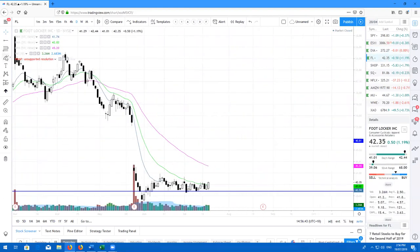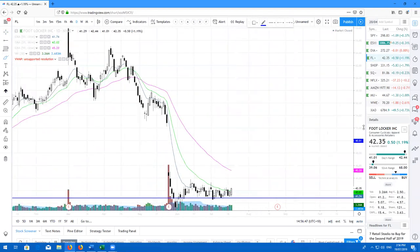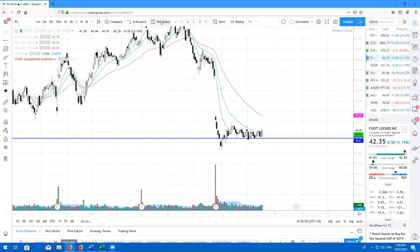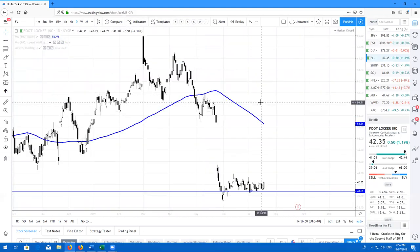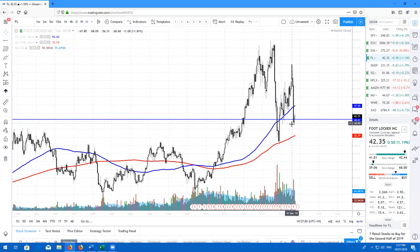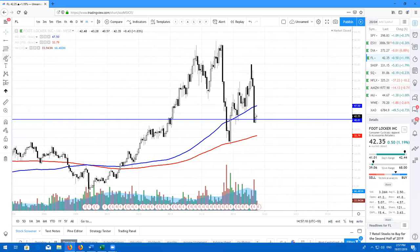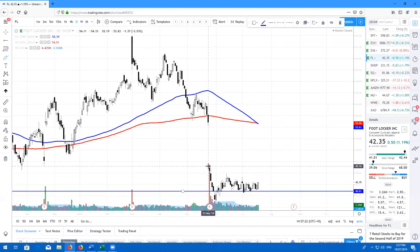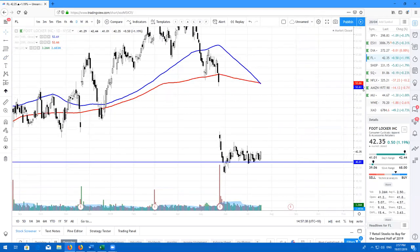Here's Foot Locker, ticker symbol FL. Very good to see — we are actually getting some increasing volume down here at this support level at 40.81. If you take a look at the long-term moving averages on the monthly chart, we are in between the 100 and the 200. Personally I would have liked to see this come down to the 200. But on the daily, with increasing volume coming in and hopefully breaking out of this little wedge, this will most likely look to bounce and close this gap. FL is fairly neutral, but I would not be surprised if we bounce here.